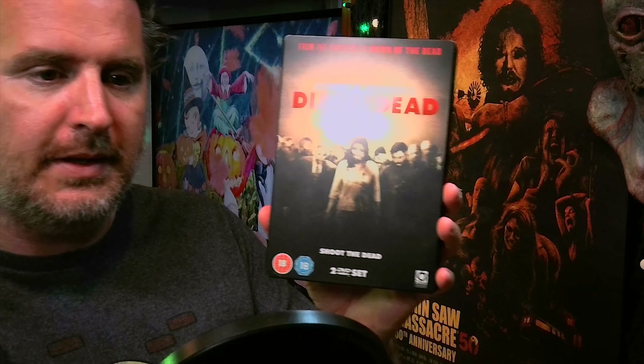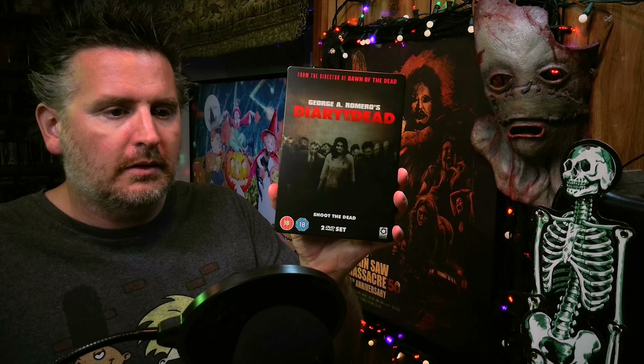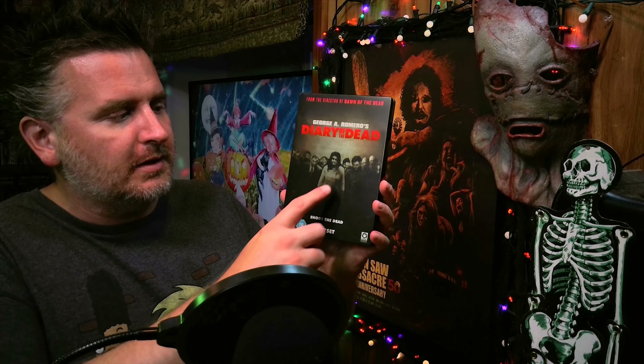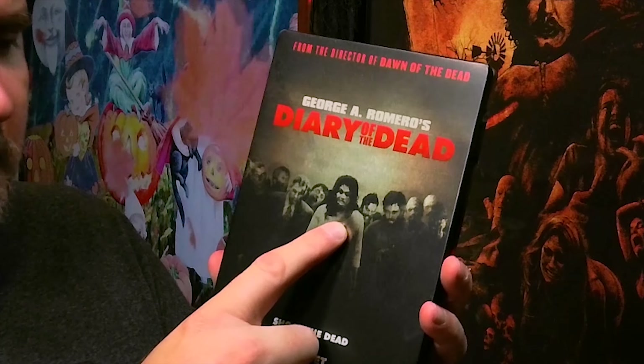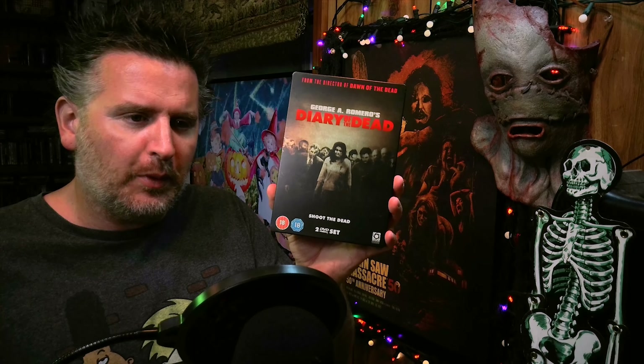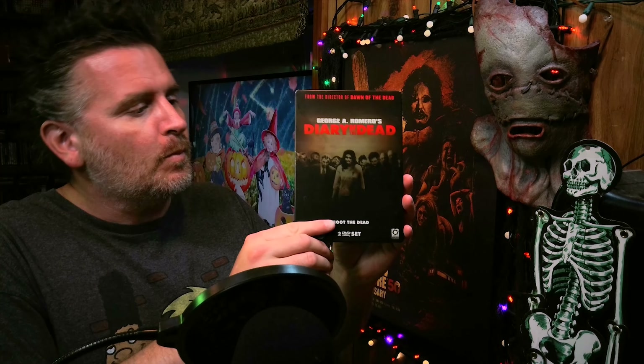There's the front — see that shiny steelbook cover. I'm assuming this zombie girl right here is sort of the de facto icon of the film because she's on a lot of the marketing. Very freaky looking zombie — I'm pretty sure she's from the opening scene with the news reporter. I think she's the one who attacks the news reporter, but I could be wrong.